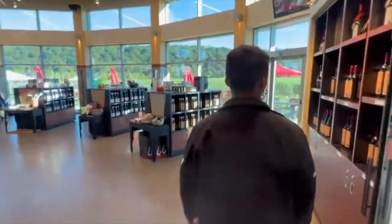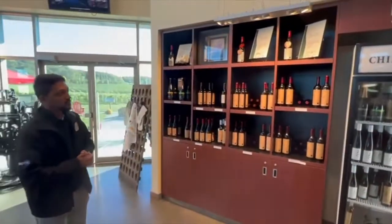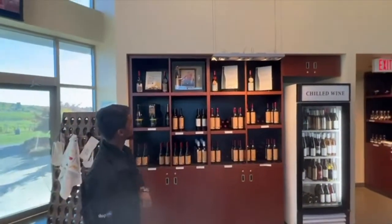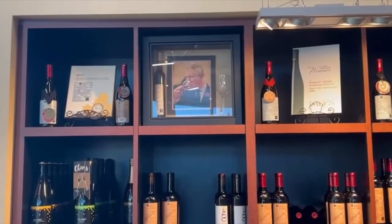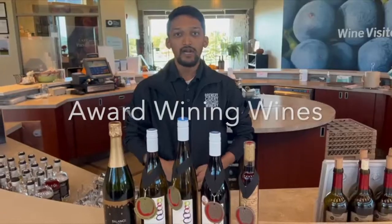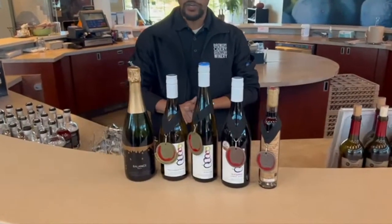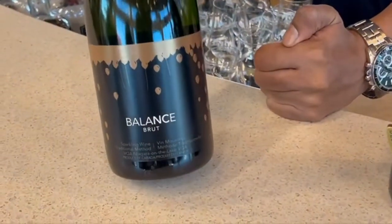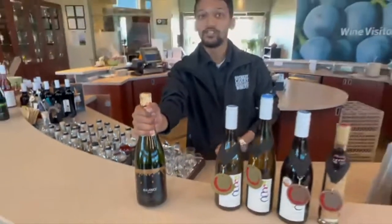Now let's look at the wines. This is our reserve series, which we call the Dean's List. This is King Charles tasting one of our iced wines when he inaugurated the building in 2009. We have award-winning wines here — starting with the Sparkling Brut, which won best sparkling wine in the country for the non-vintage, a blend of Pinot and Chardonnay.